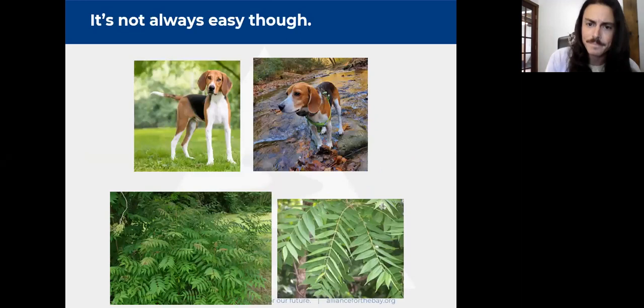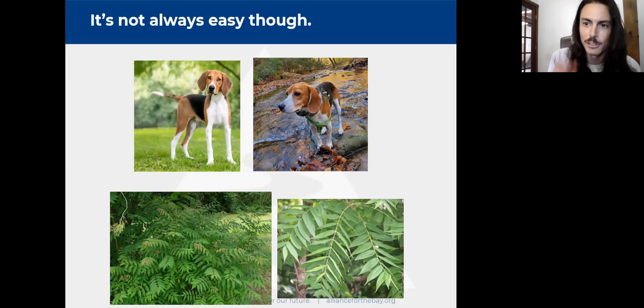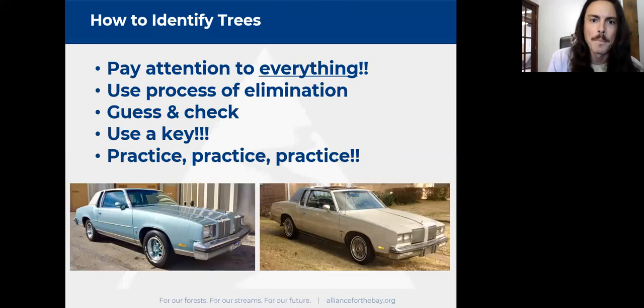Not all trees are as easy to tell apart — same with dogs. My beagle Newt and a foxhound look super similar unless you know what differences to look for. I call foxhounds 'tall beagles' because of their very long legs. Similarly, Ailanthus altissima and black walnut can look alike. You can do well at identifying any of them if you put your mind to it and practice. So how do you go about identifying trees? You've got to pay attention to everything, to as many little details as possible.